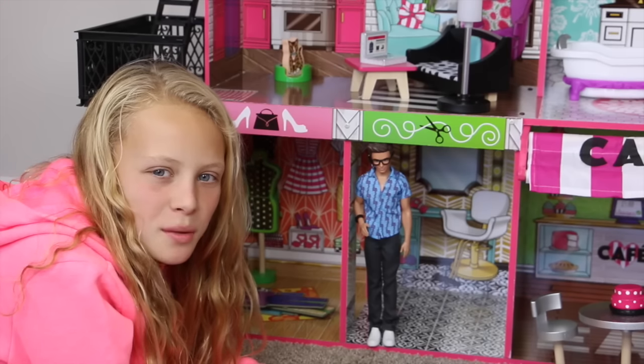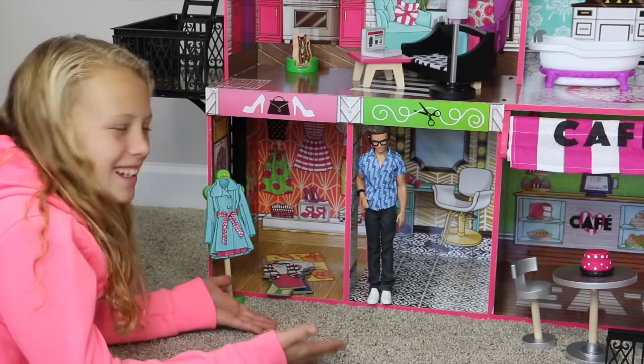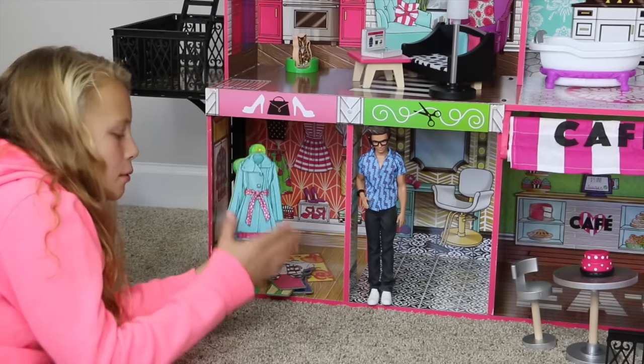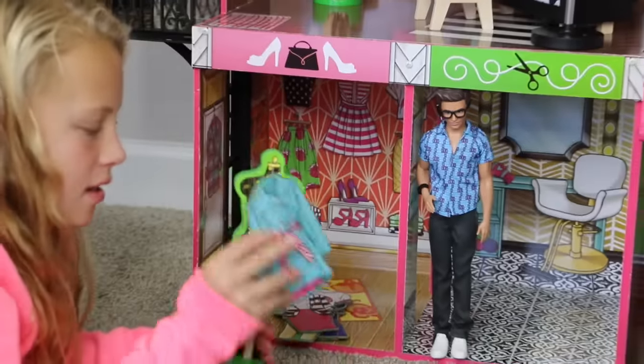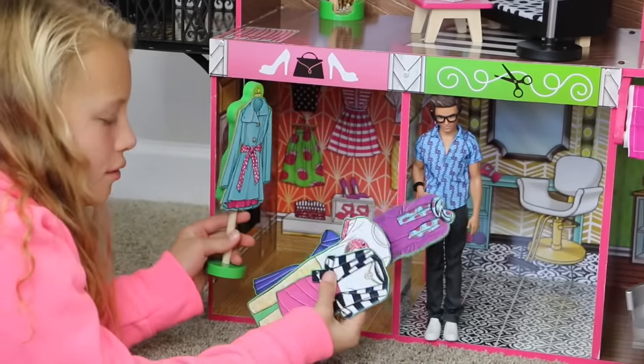This dollhouse works with 12 inch dolls. Next to the cafe is the salon, and next to the salon is the really cute shop. This comes with a little stand where you can put dresses on it. It also comes with magnetic dresses so you can put them on and see which one's the best. It comes with five of those.